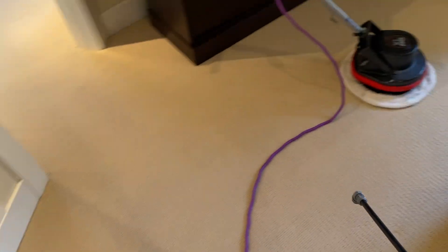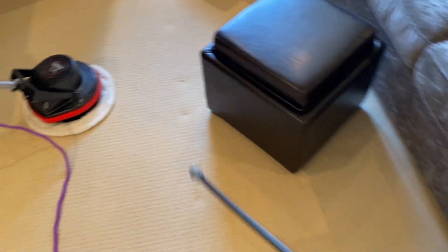I actually already cleaned this section right here, but I got called away for a few minutes, so I'm going to be respraying it because it's drying out too fast. Anyway, this is a very high-end piece of property.